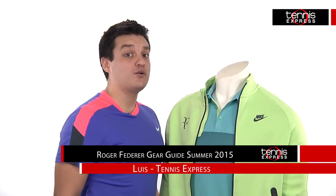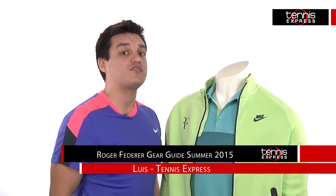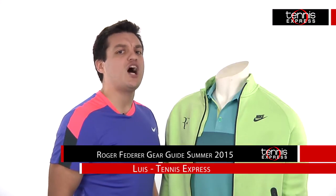Hey tennis fans, I'm Lewis with Tennis Express and today we will be taking a look at Roger Federer's gear for the 2015 Roland Garros. Roger was shocked as he fell in the fourth round last year, so you know he will come back this year with a vengeance.